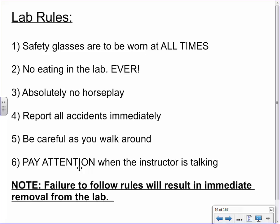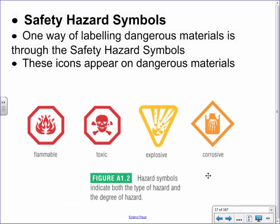My expectation is that when I'm talking you give me your full attention. Don't be working on something else or chatting with your friend. I've only had to do this a few times, but I will need to kick kids out if you can't follow these rules.